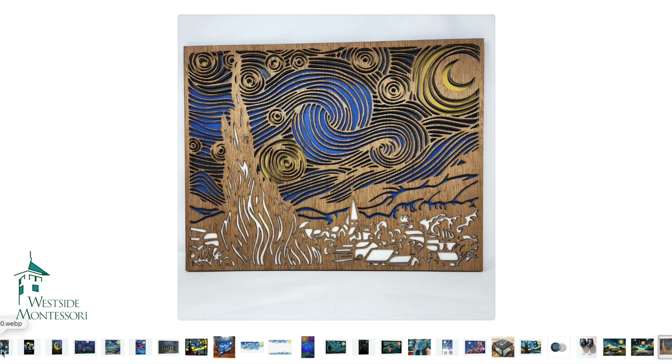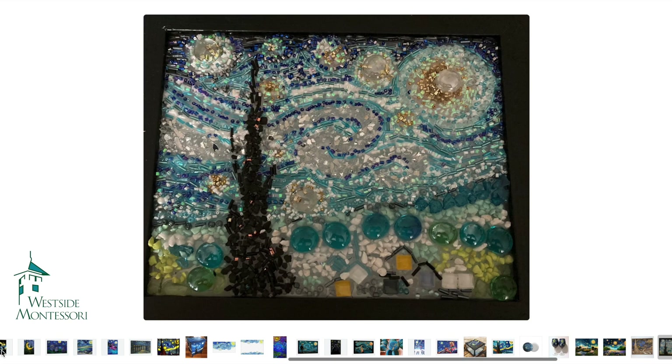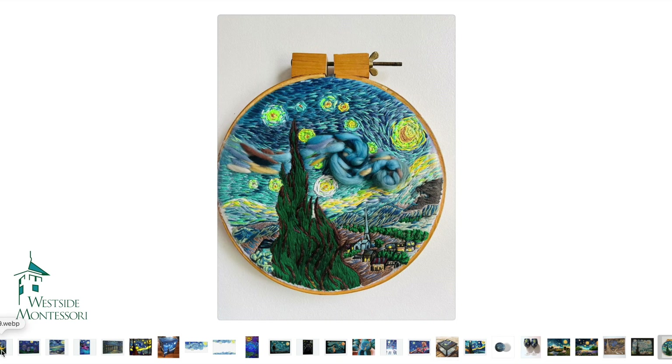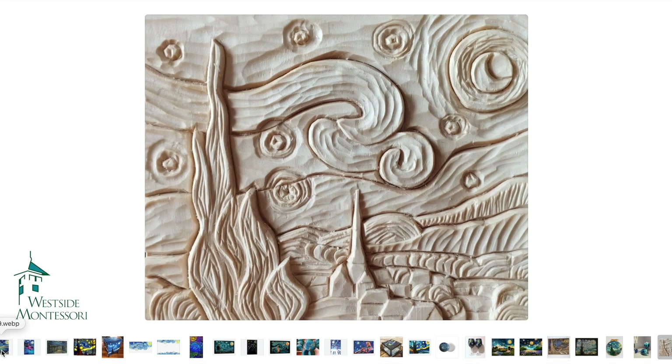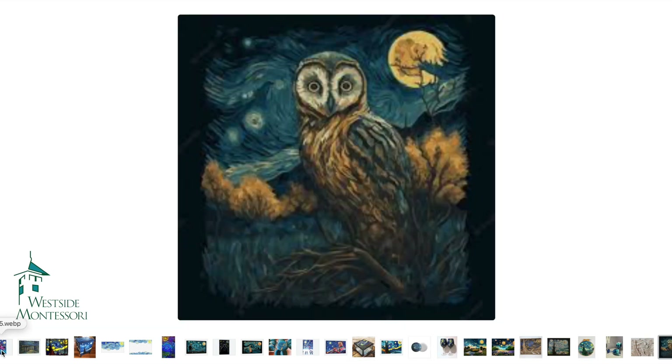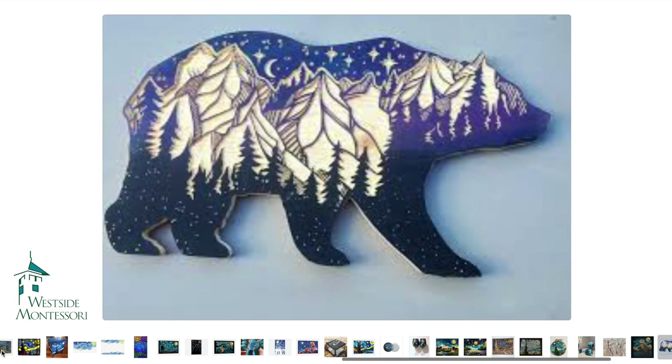Here's a wood carving — I believe that this was probably done using a laser, but you could do wood carvings. This is another mosaic piece done with beads and glass. If you are big into embroidery and cross stitch, you could go that route. We've got some more wine glasses. This is again another carving.